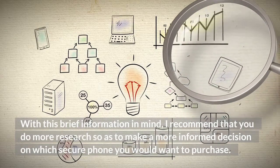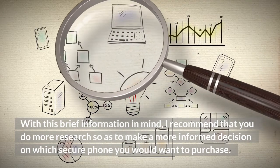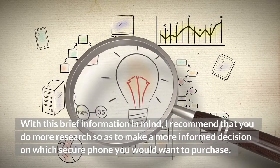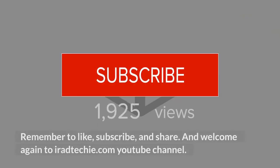With this brief information in mind, I recommend that you do more research so as to make a more informed decision on which secure phone you would want to purchase. Remember to like, subscribe, and share, and welcome again to the RadTechie.com YouTube channel.